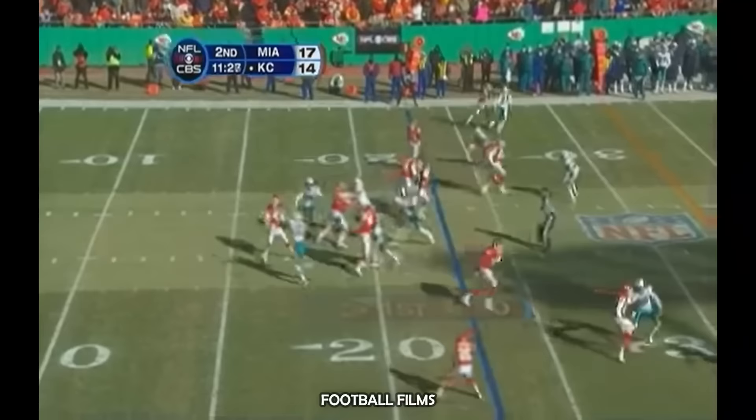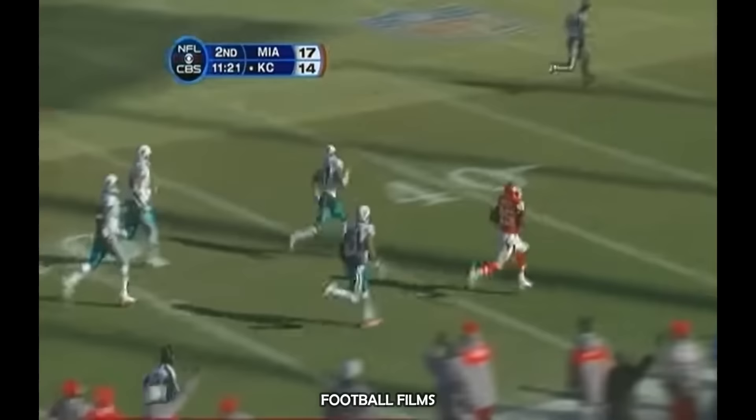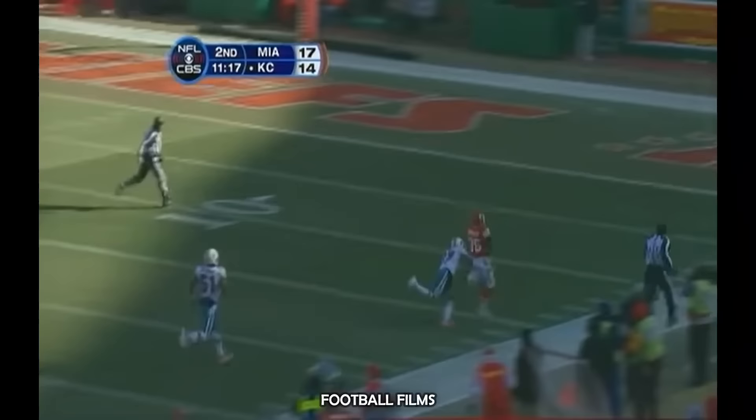Ben goes to work, a quick hitter to Charles. And Jamal Charles breaks into the clear at the 50. He has the speed — can they catch him? 25, 20, 15, 10, 5. Oh, he's tripped up at the two-yard line.